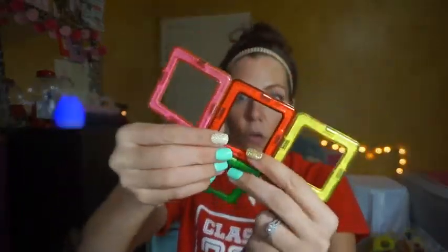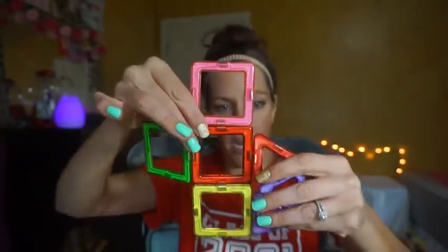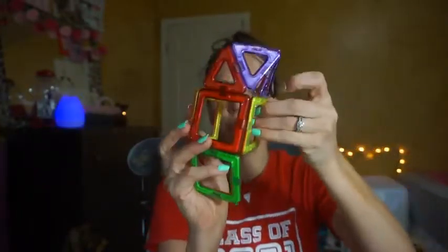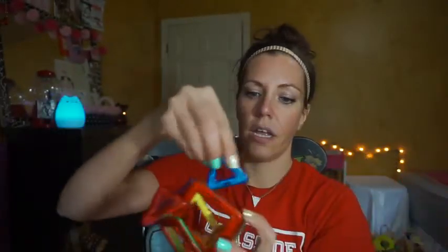Another thing that's really cool about these is that there's a lot of creative thinking and logical thinking that can be created with these. There's planning, color training, shape training, and just different types of ways that these can be manipulated. Definitely a fun thing for children of all ages, and even adults that like to create and find really neat ways to manipulate objects.